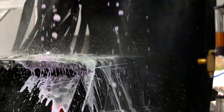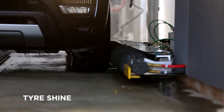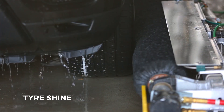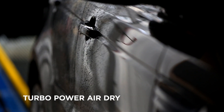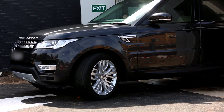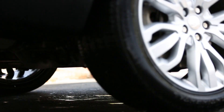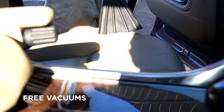It is currently available as part of the Ultimate Washed Package. After your three-minute clean, we provide a free vacuum cleaning service to help with the insides of your car.